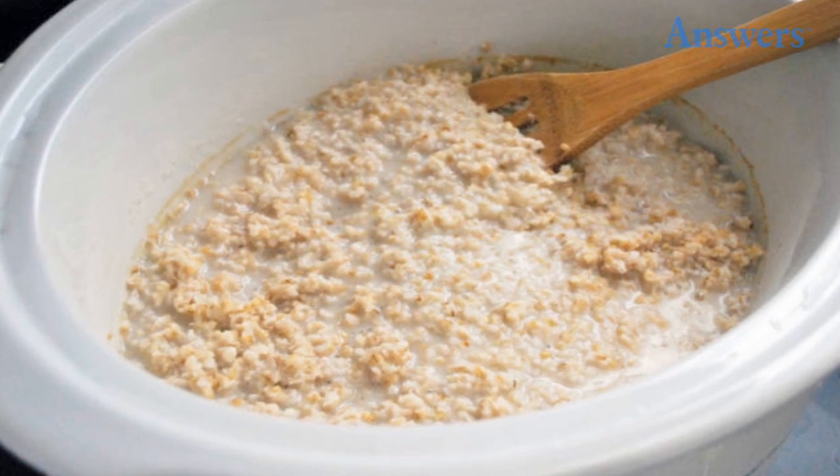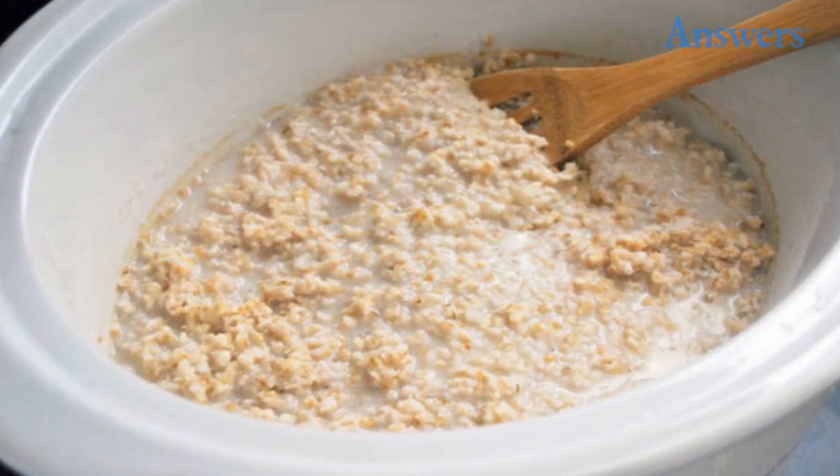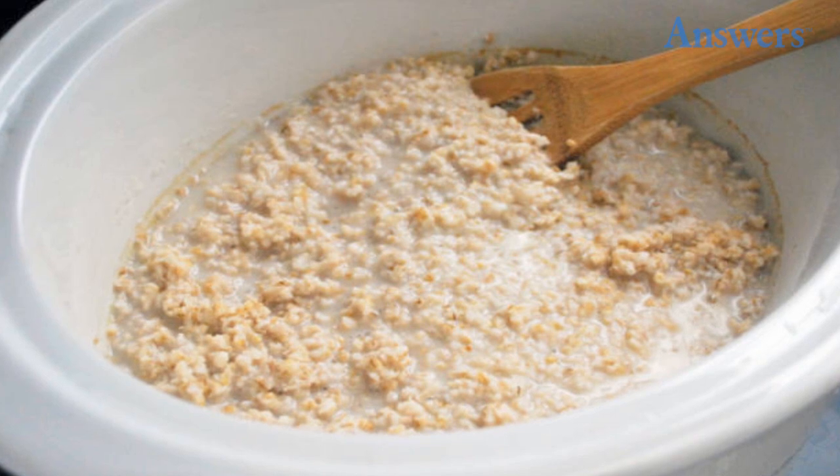Number eight: oatmeal. Steel-cut oatmeal or whole oat groats are a great way to kickstart your morning, but the hour they take to cook makes that difficult. Instead, prepare oatmeal the night before for that wonderful smell in the morning. First, toast two cups of oats in a dry pan for five minutes until you can smell them. Then put the oats in a buttered crock-pot with eight cups of water, two cups of milk, one-fourth cup brown sugar, and a half teaspoon salt. Cook on low for eight hours and enjoy.